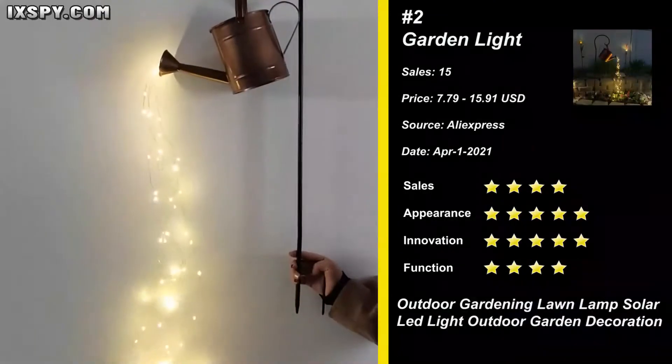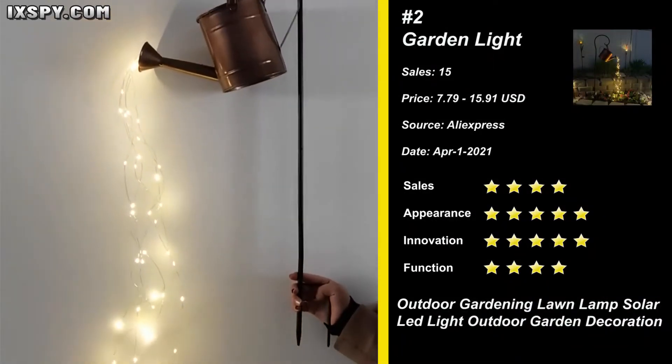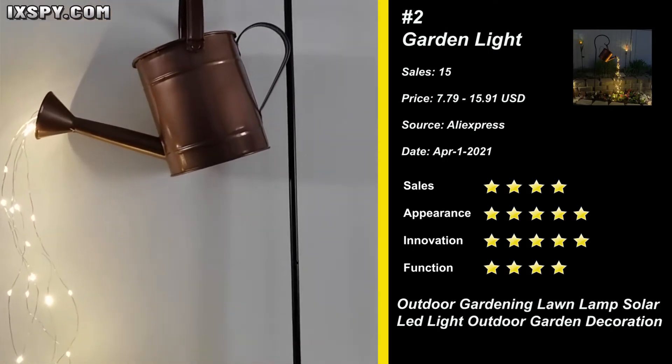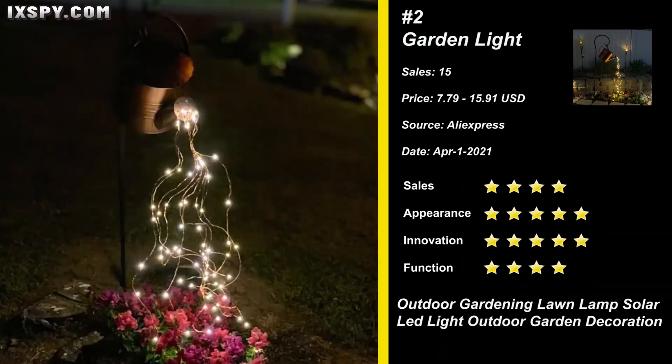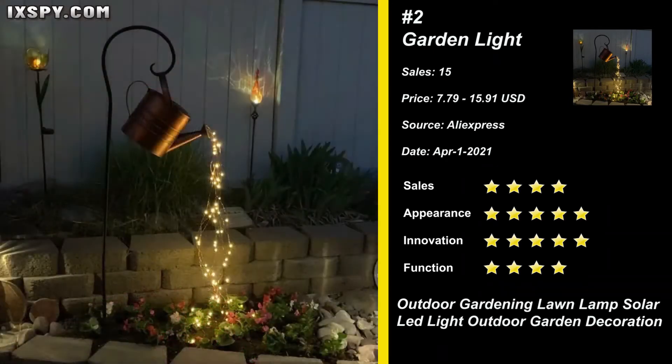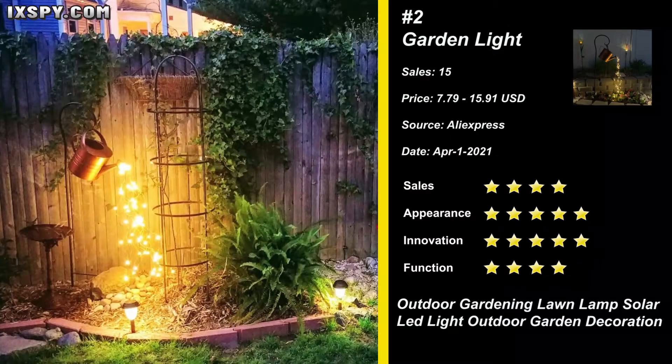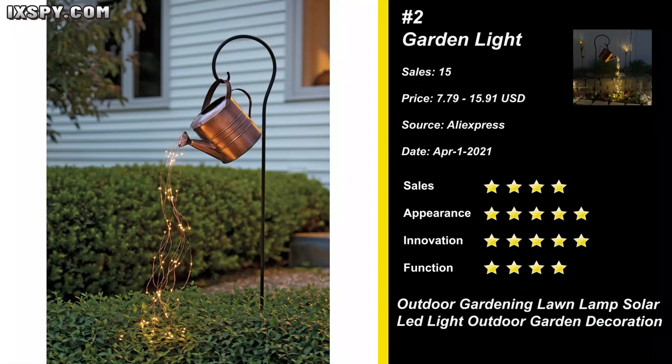Sell it now. Our next product is Garden Art Light. A watering can sprinkles your garden with fairy light. Create a unique focal spot in your after-dark garden by unleashing a cascade of the teeniest lights. The slightest breeze will bring movement, adding to the enchantment. We think that this item has a broad market base. Sell it now.